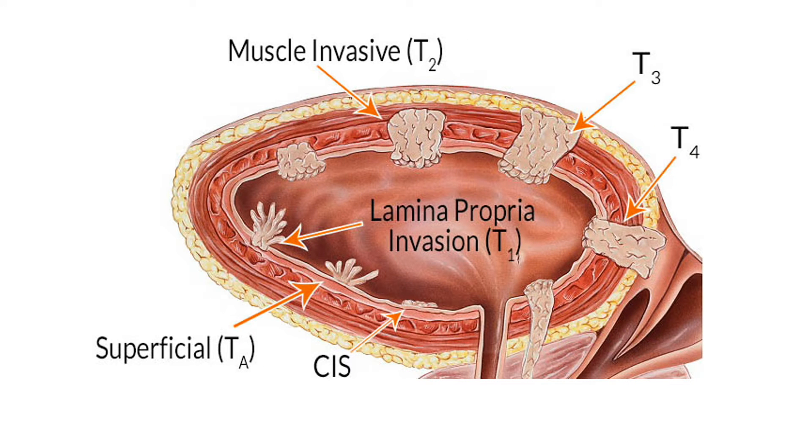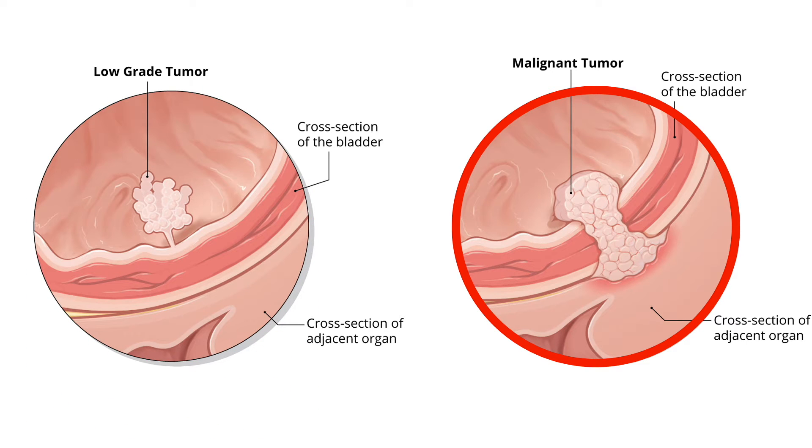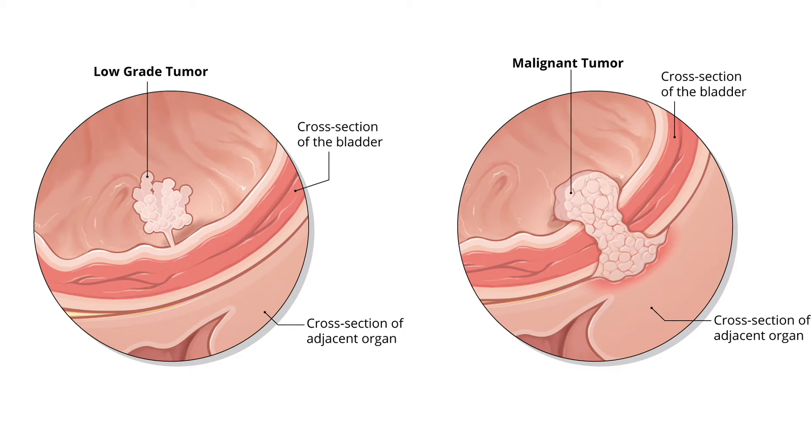Bladder cancer starts in the lining of the bladder. The cancer then often grows asymptomatically into the wall of the bladder. Early signs can include blood in the urine, but many times there are no obvious signs. As the cancer grows, it can either grow into the open space in the bladder or into the wall of the bladder. The more the cancer grows into the wall, the more dangerous it becomes, as the risk of it spreading goes up.